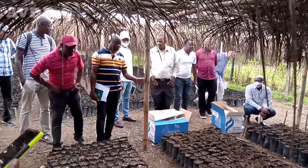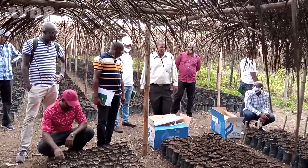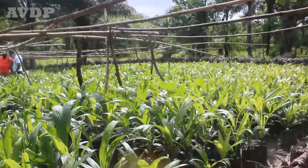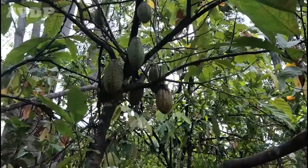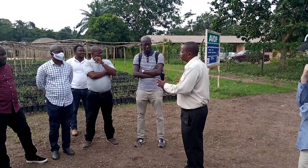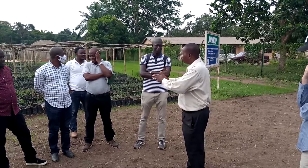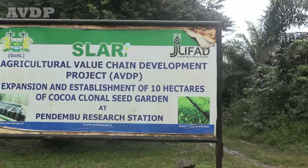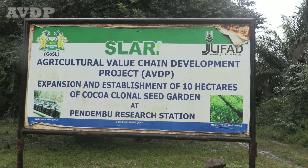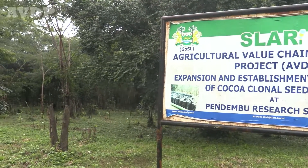Over the years, low private sector investments, lack of high-yielding inputs, and technology have slackened the growth of oil palm and cocoa. However, IFAD through the Ministry of Agriculture is supporting national research institutions like Njala University for technical backstopping and undertaking pre-nursery of seedlets, while the SLARI Agricultural Institute is supported to rejuvenate the Peninsular and Puwabu clonal gardens to reduce future importation.